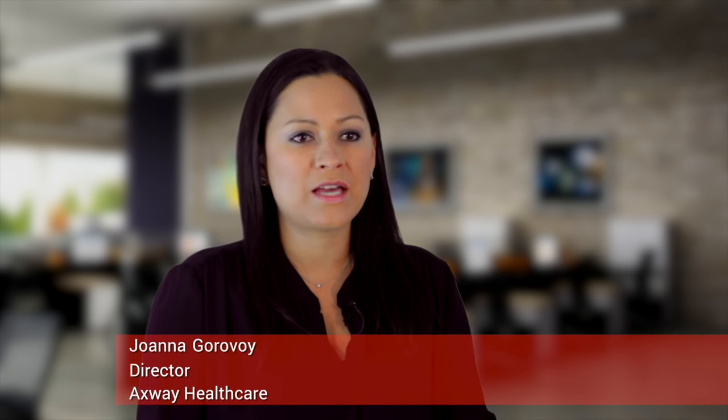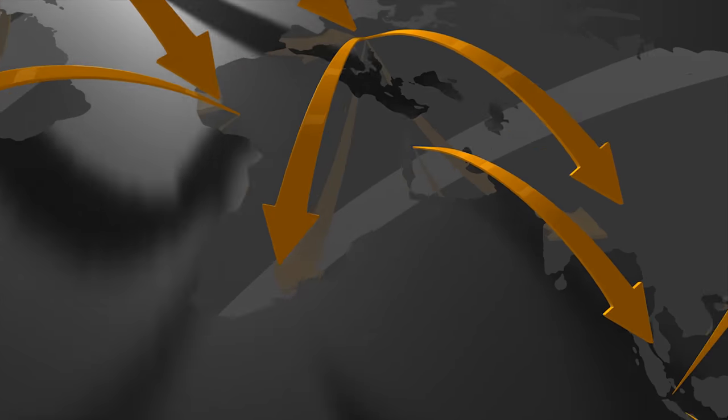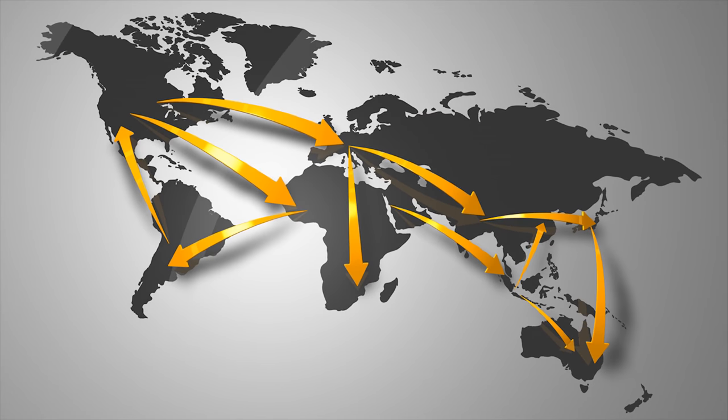Very complex supply chain ecosystems have emerged across the pharmaceutical industry, and with many different countries enforcing product serialization and traceability regulations, each with their own unique set of requirements, the cost and complexity of compliance for pharma organizations is increasing.